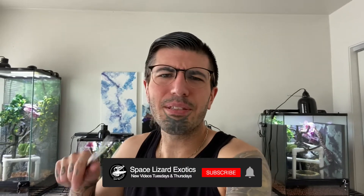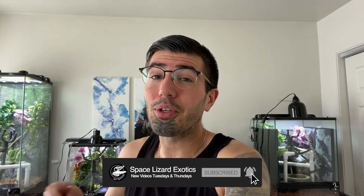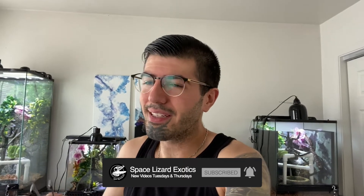If you haven't yet, hit that subscribe button. That way you can stay up to date with all the amazing, cool videos that we do weekly, every Tuesdays and Thursdays, unless, you know, life happens, which it does. But every Tuesday and Thursdays, we do new YouTube videos.